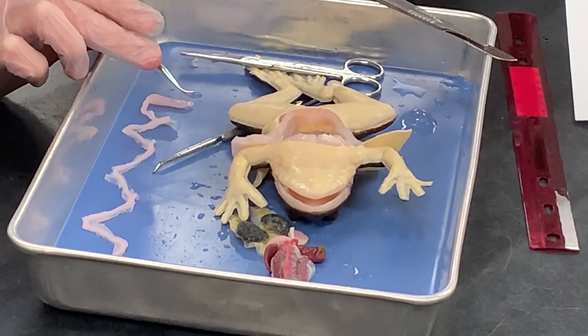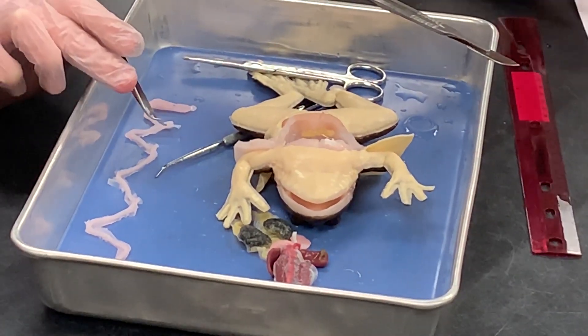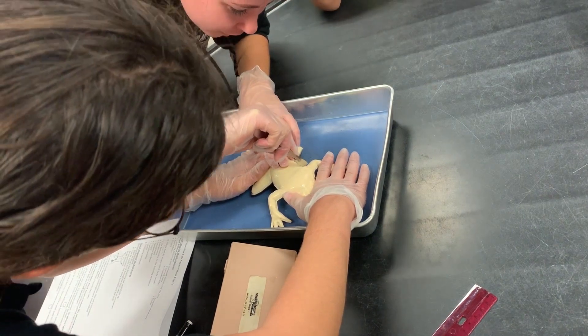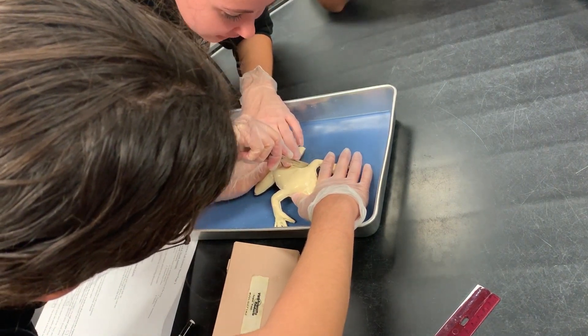Kids are involved. They are in it. They are finger deep in frog guts, but it's all synthetic, so the smell isn't there. The stigma isn't there. They are not opting out. Every kid is engaged. We have students from all academic levels in the classes we chose and the teachers we have them with, and they are just all in on this.